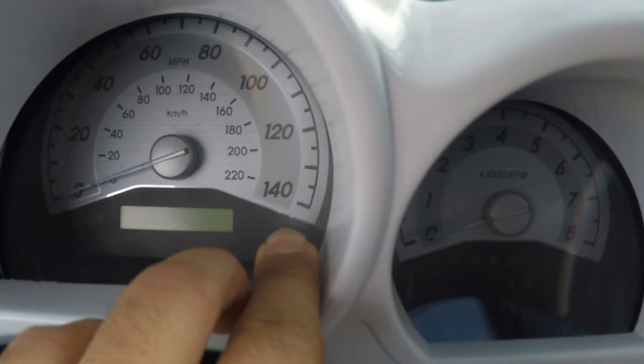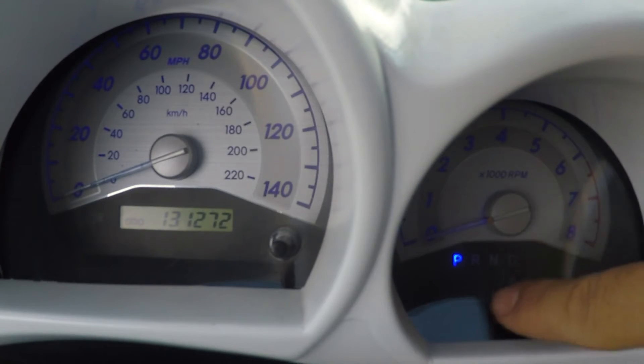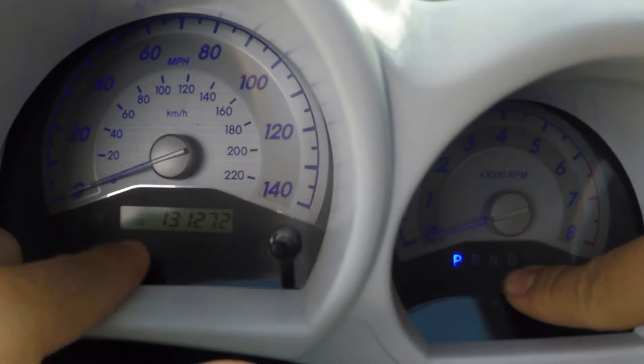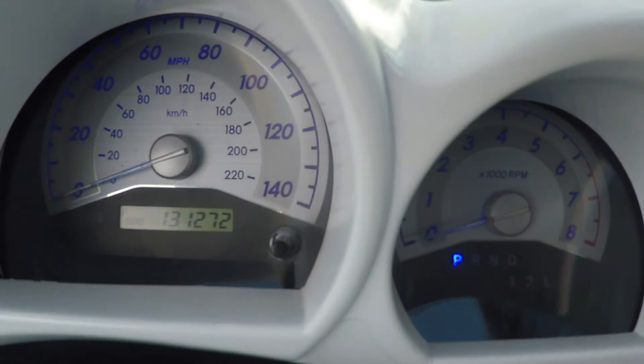So hold down the needle, put your key to the ON position, and as you can see it's counting down — three, two, one — and it resets. You can let go, and the maintenance required light has turned off. You can see all the zeros on your speedometer; it all resets.